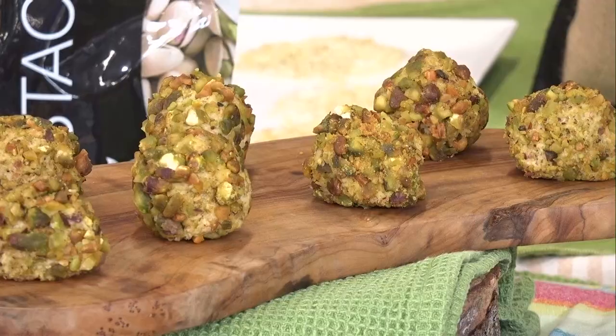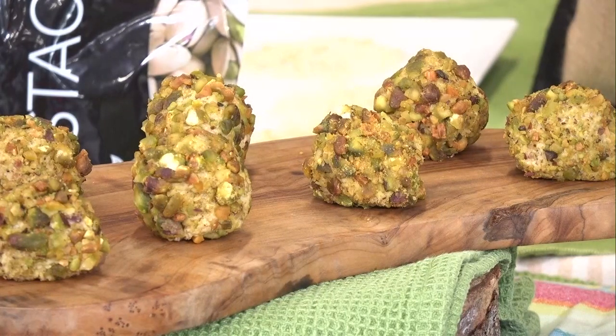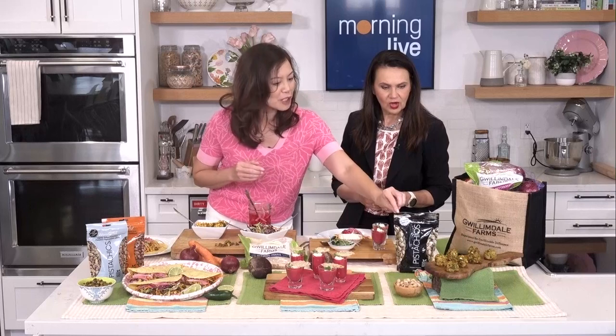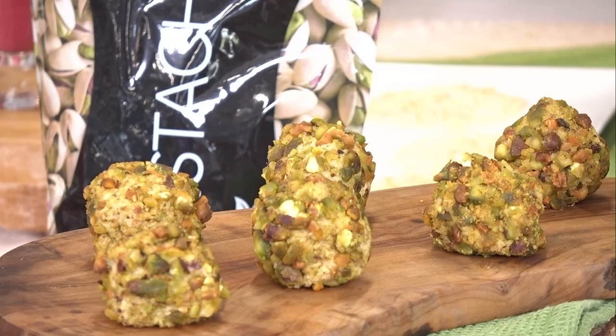These are vegan savory cheese bites made with unsalted Wonderful Pistachios. You soak the pistachios and cashews overnight, then strain it and put it in a blender with some lemon juice and nutritional yeast — and it makes a vegan cheese. We've wrapped the cheese over some grapes and rolled it in some crushed pistachios for a little extra protein. They're just a great finger food that's delightful for the summer.